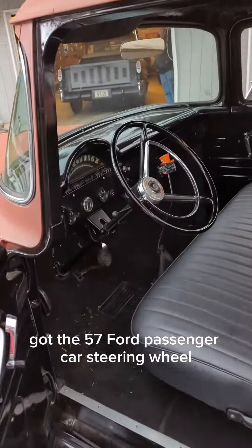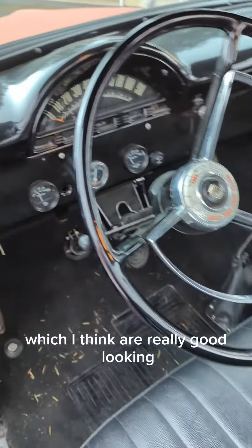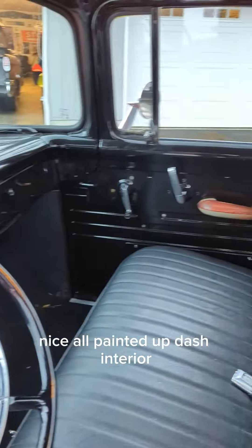Got the '57 Ford passenger car steering wheel, which I think are really good looking. Nice, all painted up dash interior.